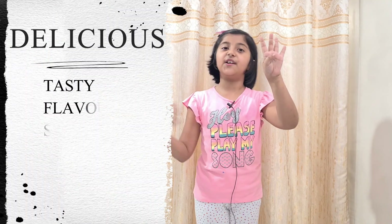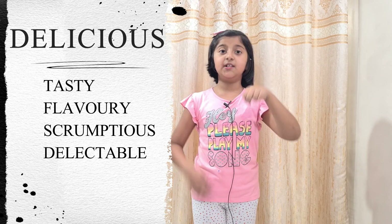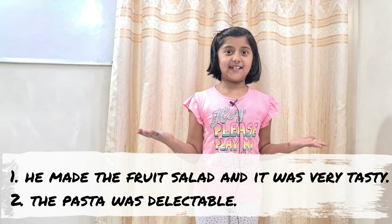The sixth word is delicious. The four descriptive words for delicious are: tasty, flavor-y, scrumptious, and delectable. Let's take two examples. Example one: he made the fruit salad and it was tasty. Example two: the pasta was delectable.